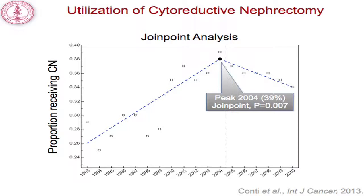To evaluate the utility of cytoreductive nephrectomy knowing that selection bias and other potential confounders exist in retrospective data, we evaluated the utilization of cytoreductive nephrectomy by year. Cytoreductive nephrectomy increased from its lowest value at the beginning of the study period and peaked in 2004, with 39% of patients receiving a cytoreductive nephrectomy that year. When you perform join point regression, a single join point best explains the data, occurring in 2004. Beginning in 2005, there was a modest reduction in utilization coinciding with the introduction of targeted therapies.